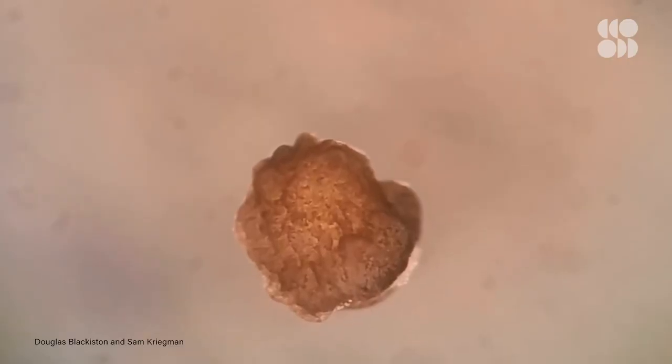And they could do a lot, like propel themselves in straight lines and circles, and herd loose particles into tiny heaps together.